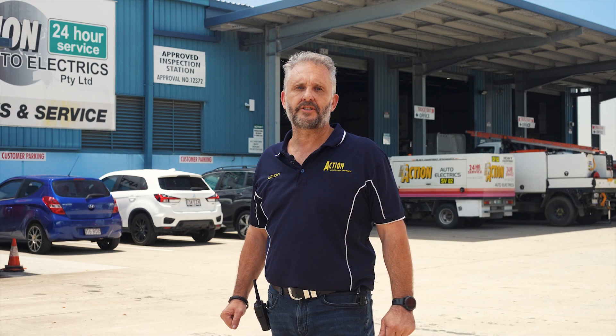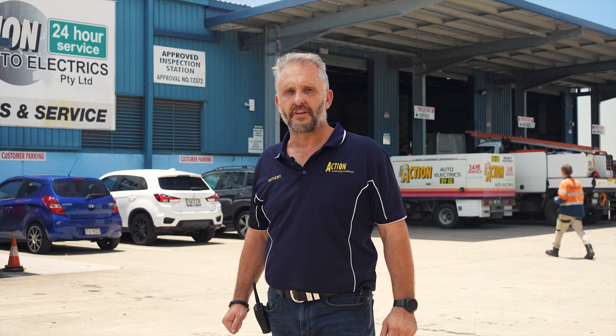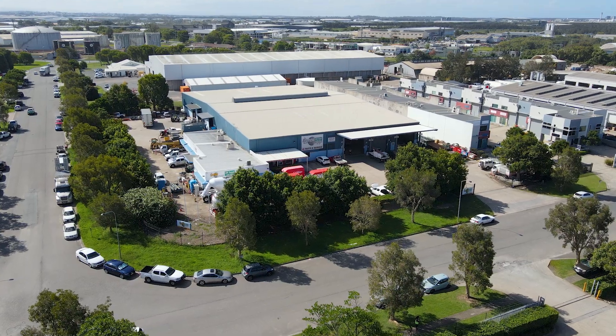At Action Bitumen Services, we're proud to introduce the future of diesel burner technology with our revolutionary 24-volt bitumen diesel burner, made here in Brisbane.